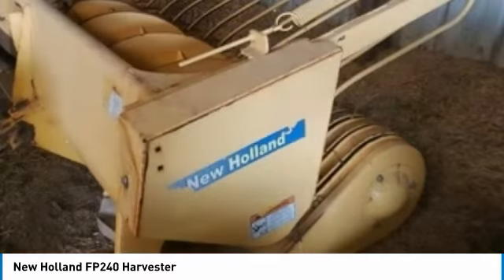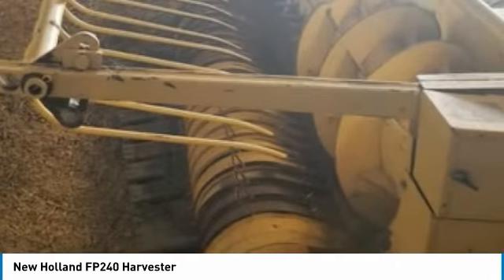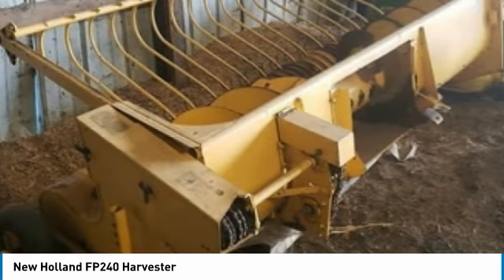Don't miss out on this amazing opportunity to gain industry success, because this harvester is priced to sell. Call today for more information on how you can put this industrious New Holland FP240 Harvester to work for you.